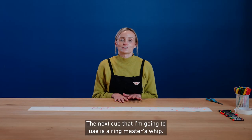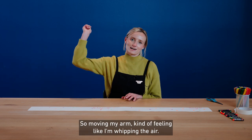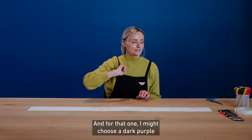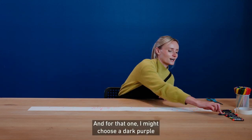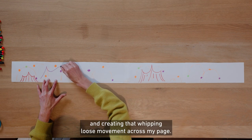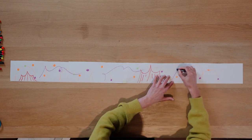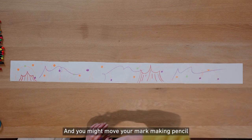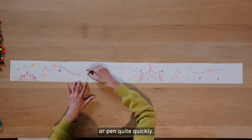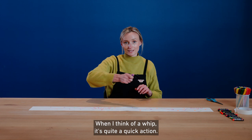The next cue that I'm going to use is a ringmaster's whip. So moving my arm, kind of feeling like I'm whipping the air. For that one, I might choose a dark purple, creating that whipping loose movement across my page. You might move your mark-making pencil or pen quite quickly. You can work at different paces — when I think of a whip, it's quite a quick action.